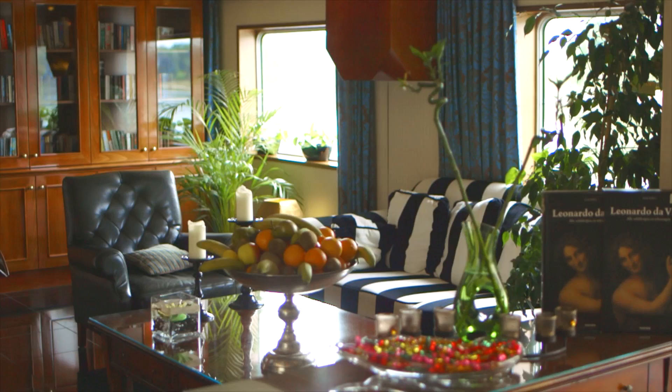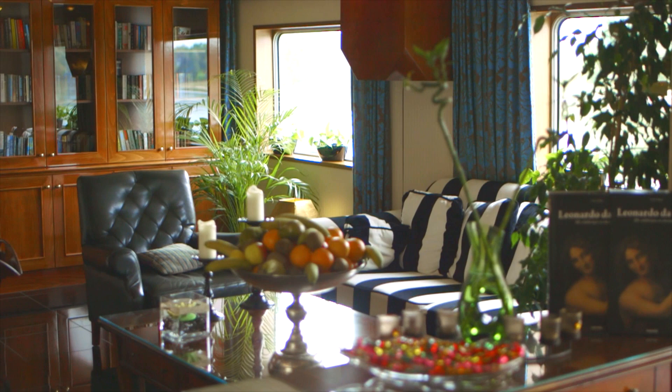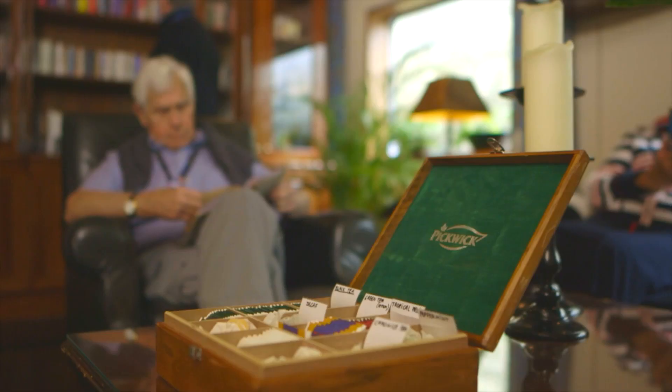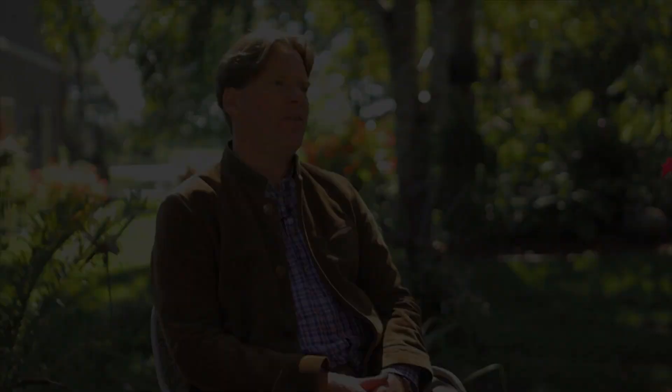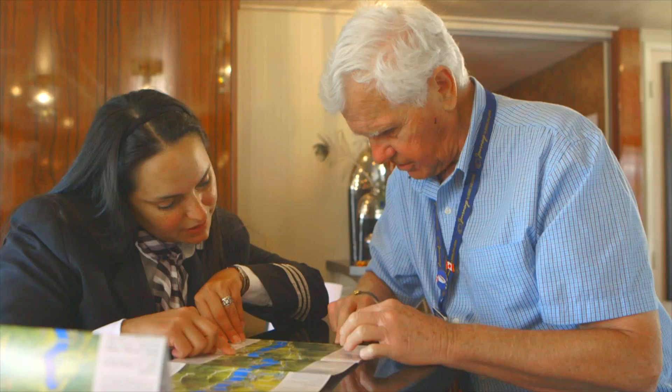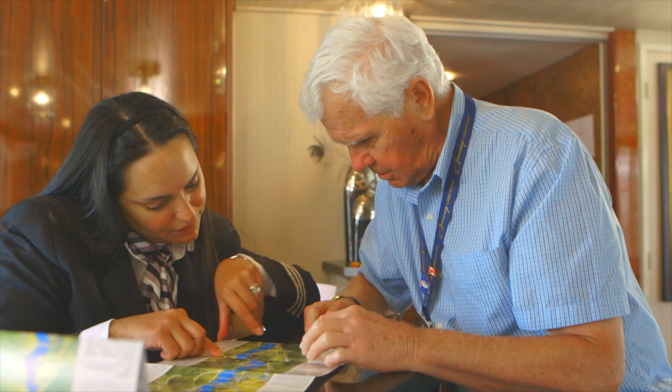There's the library, which is well-appointed with lots of books, and in the library there's also a coffee machine where guests can enjoy coffee, tea, espresso, or hot chocolate. There's the reception desk right there where our hotel manager is always on call for the guests.